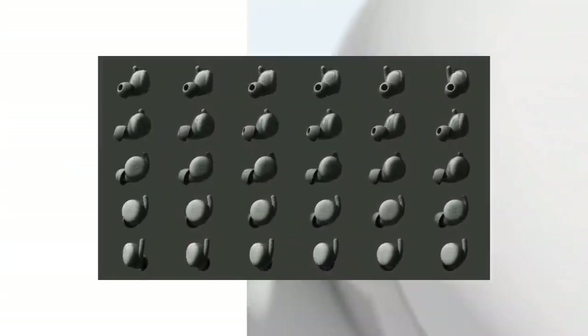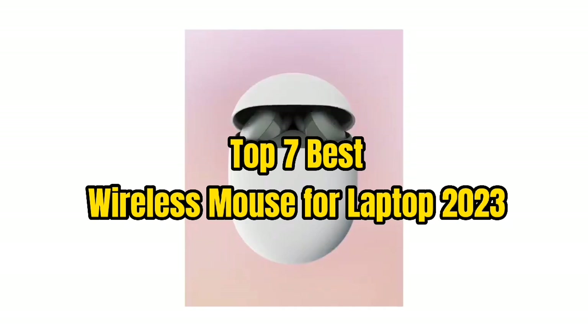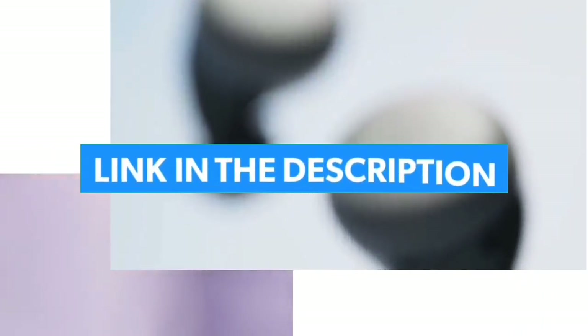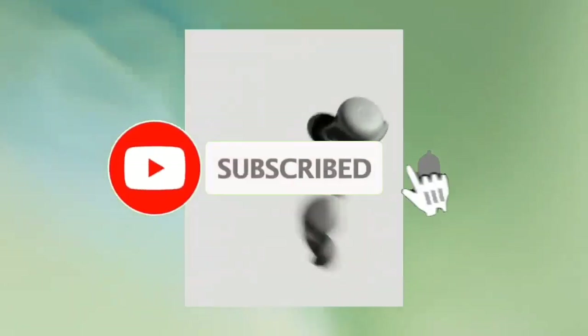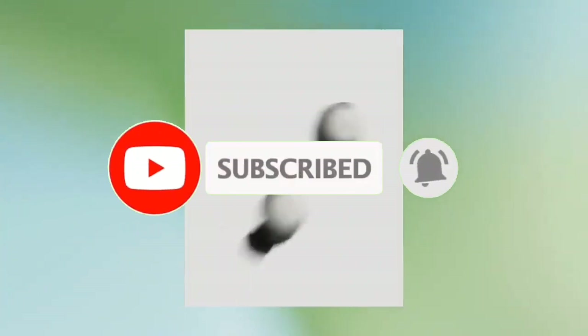That's all for Top 7 Best Wireless Mouse for Laptop 2023. The links to all products are given in the description, updated for the best prices. Subscribe to our channel for more videos. We will meet in the next video — till then, take care, bye.